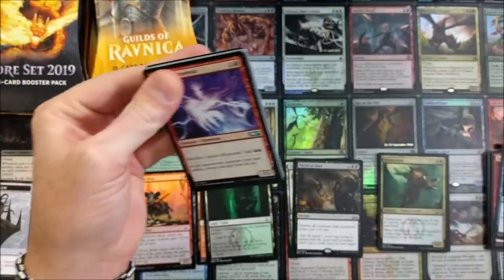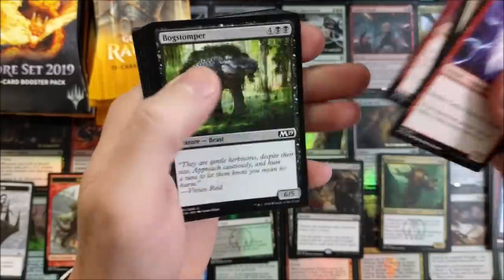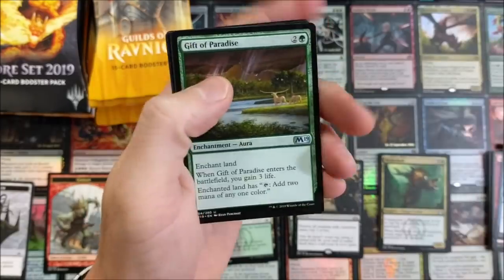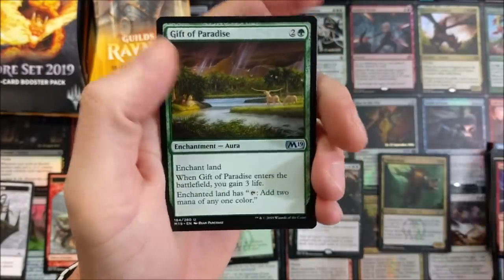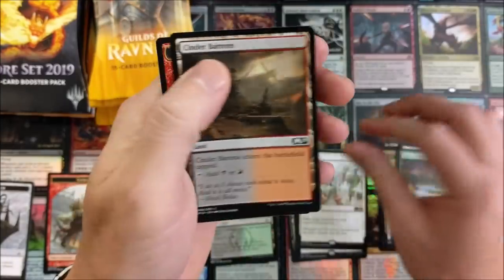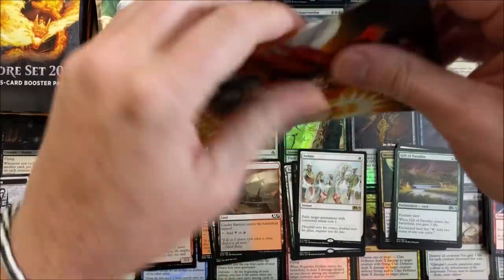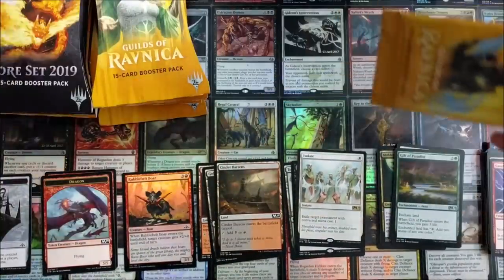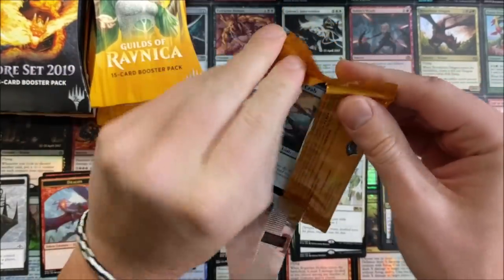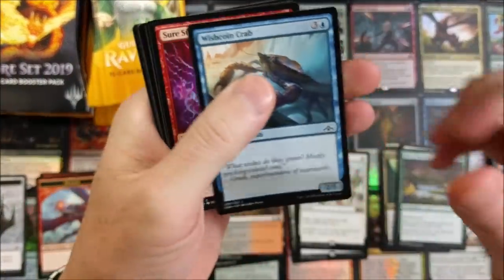I was tempted to grab bundles, but because we're opening so many Guilds of Ravnica bundles over the next week, I passed. Gift of Paradise, the Cage, Reinforcements, Isolate — not too shabby. Not really great, but maybe down the road if they create some legendary one-drops in this meta, Isolate is going to be a really good card and I'm hoping they do.